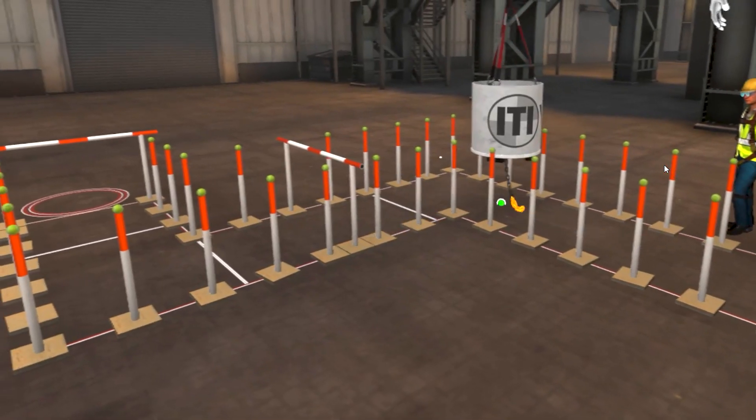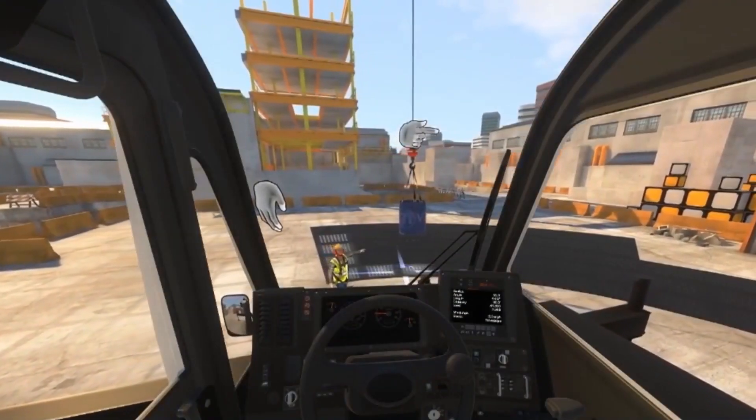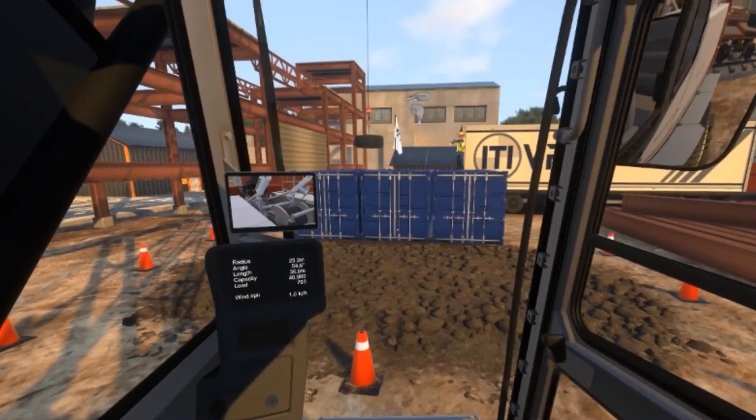Hi-Res VR gives operators a realistic and fully immersive experience. That means they adapt faster, learn quicker, and get more out of every session.